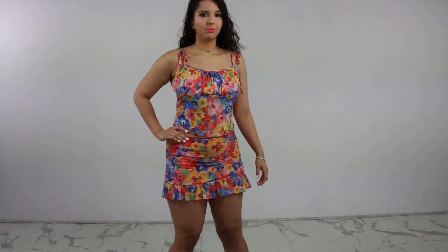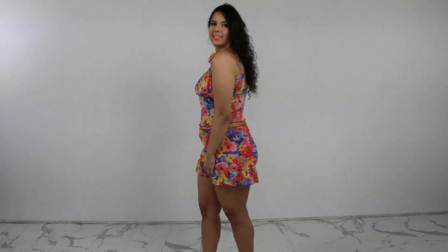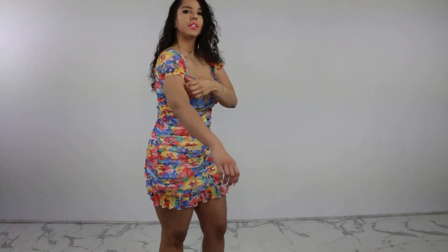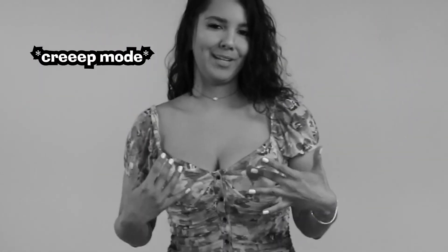This form-fitting ruched dress has that beautiful floral print just like my last outfit. It's got puff sleeves with a little elastic stretch so your arms don't get squished. Down the front are snap buttons — easy access. You've got good support for your girls because there is a built-in underwire bra situation going on here, and of course it makes your butt look good.